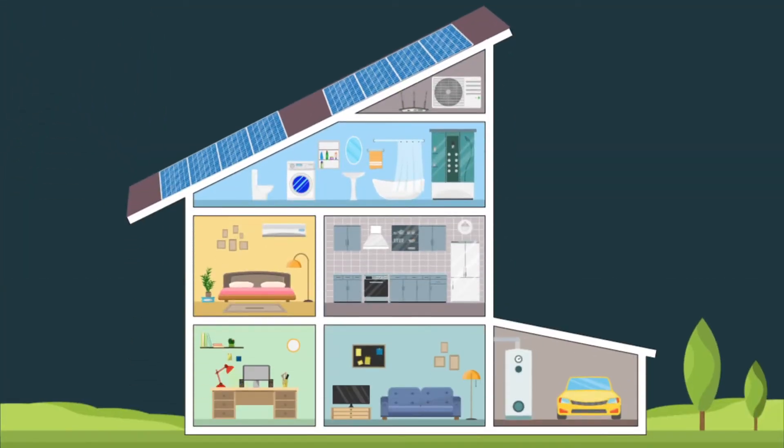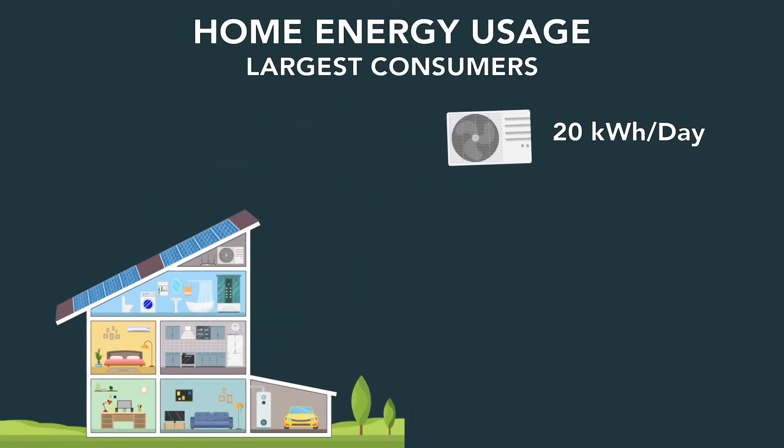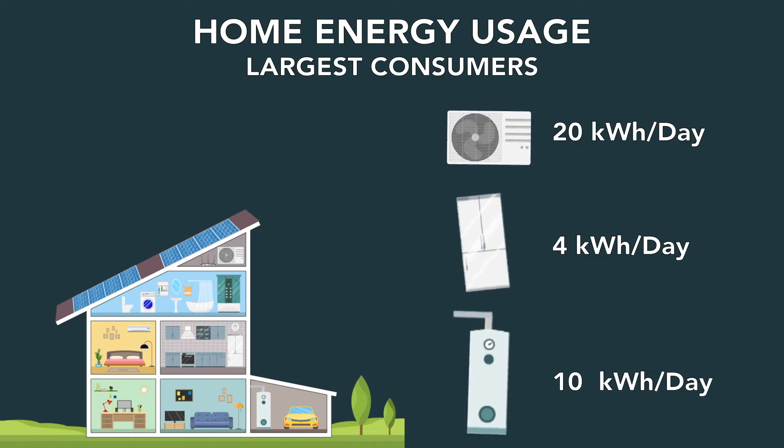Additionally, your home uses electricity based on the equipment or devices running at any given time. Your air conditioner, refrigerator, and water heater are the largest consumers of energy in your home and operate based on predetermined schedules or temperatures. These devices come on throughout the day, even when no one is home.